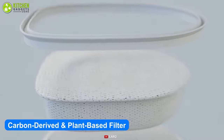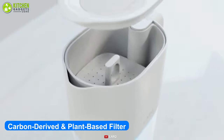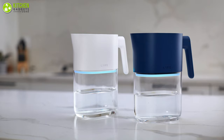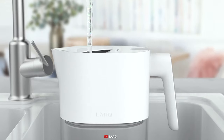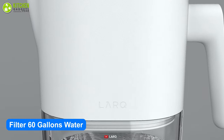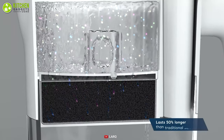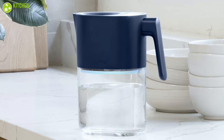Additionally, with its unique carbon-derived and plant-based filter, it can eliminate all harmful elements from the water including copper, zinc, mercury, lead, and chlorine. This filter unit is capable of filtering 60 gallons of water and will last up to 50 percent longer than traditional filters.